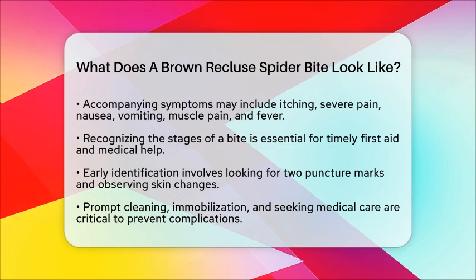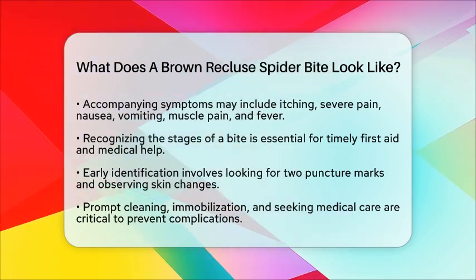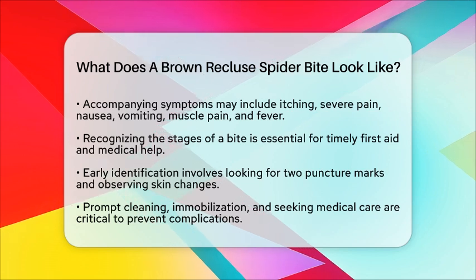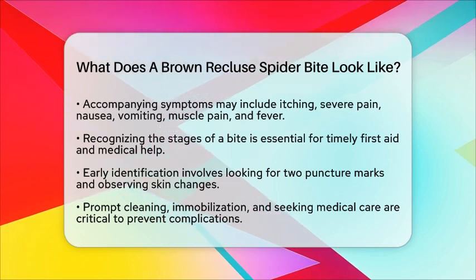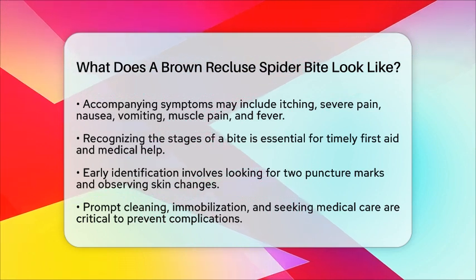In summary, a brown recluse spider bite typically starts as a painless or mildly painful small red spot with two puncture marks. It develops a pale center with a red ring, followed by blistering and possible tissue death. Awareness of these signs and early action can improve outcomes in survival situations.